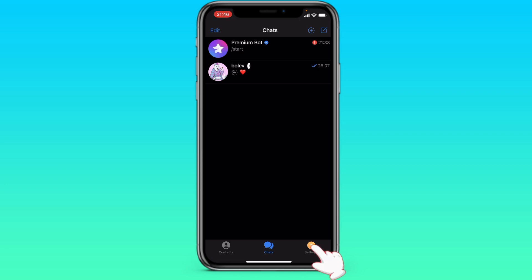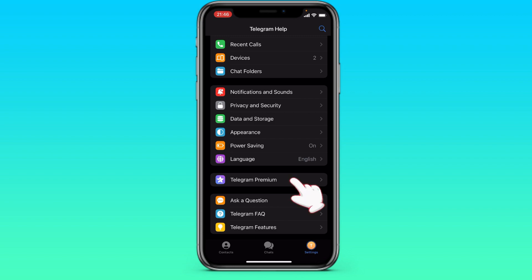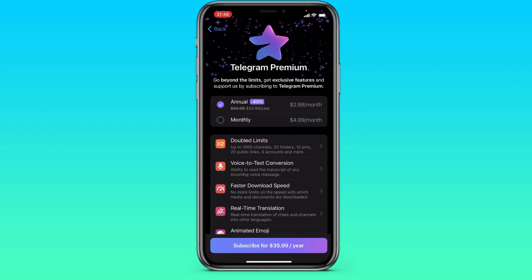We go to Telegram, after that we go to the settings in the lower right corner. Then we scroll down to Telegram Premium and go here.